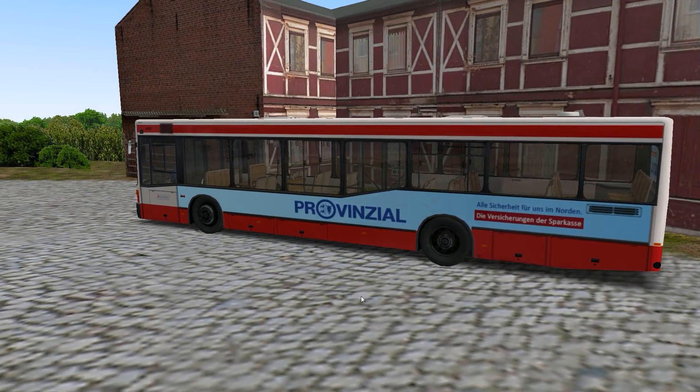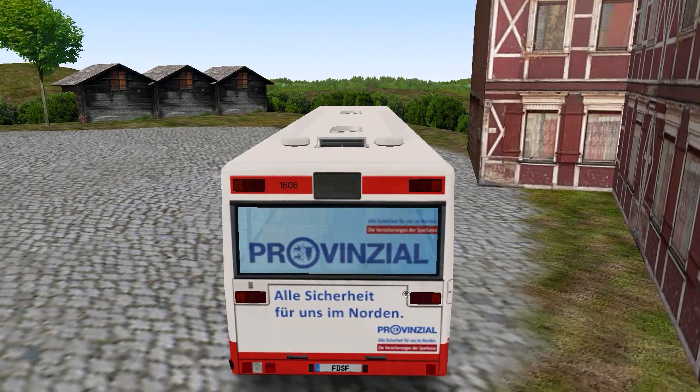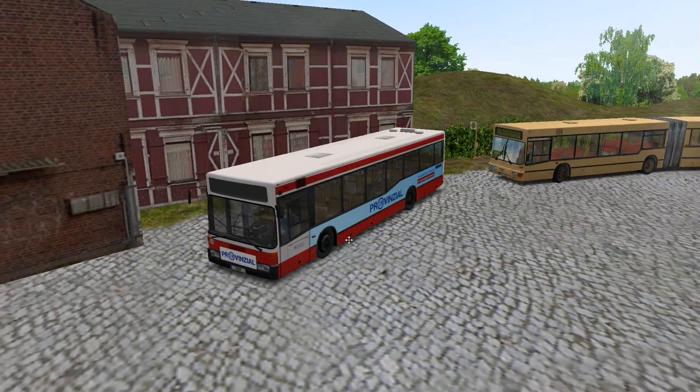Nothing particularly special with this one. It's one of the buses that's going on the route. I'm not totally sure where this one came from but it was suddenly added, so it's nice to have. For the rest of the MAN buses, I don't think we had any new ones that I know of.